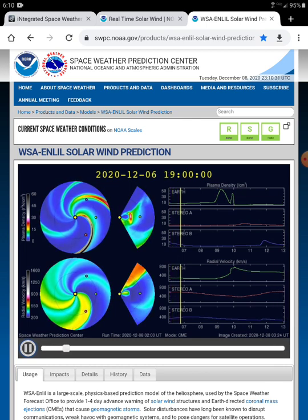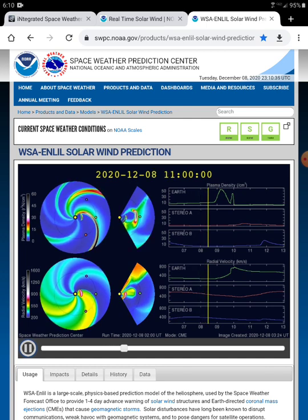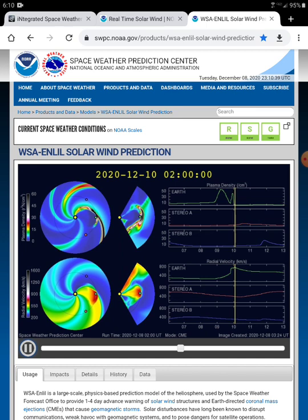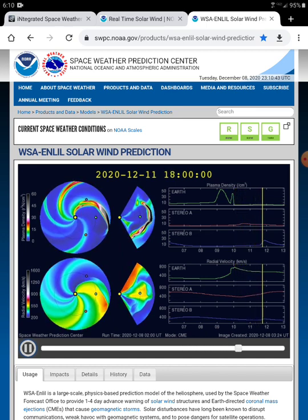Now it's reset and you can see it's black along the top model, the top circle, and the density is black. And then you see the CME come off the Sun, and then they both combine and hit us at pretty much the same time.